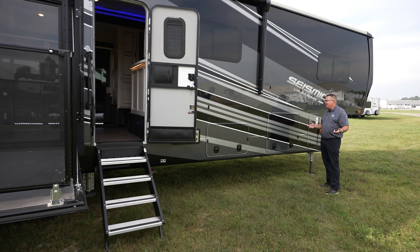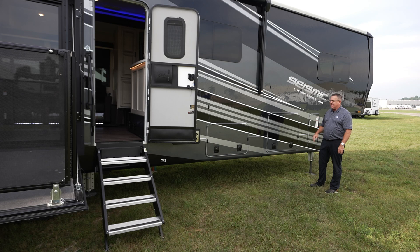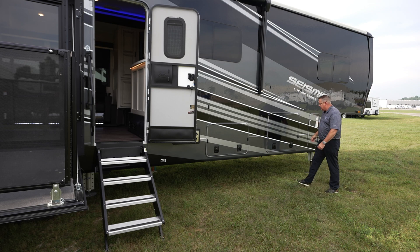Now we're on the door side of the unit. I just cannot get over it — I love this paint job. Metallic Ice is probably my favorite, but Victory Red and Velocity Blue look fantastic too. It all depends on what your truck color is. The Seismic Luxury Series — remember, that's brand new for this year.